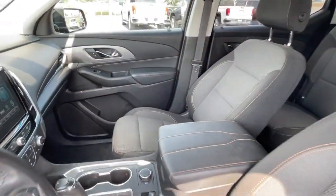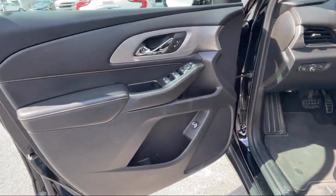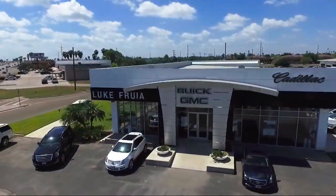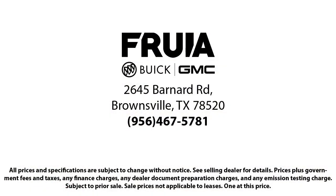Since 1987, family owned Lucrullia Motors has been proudly serving our friends and neighbors here in Brownsville. We are the people in your neighborhood, and service is our reputation.